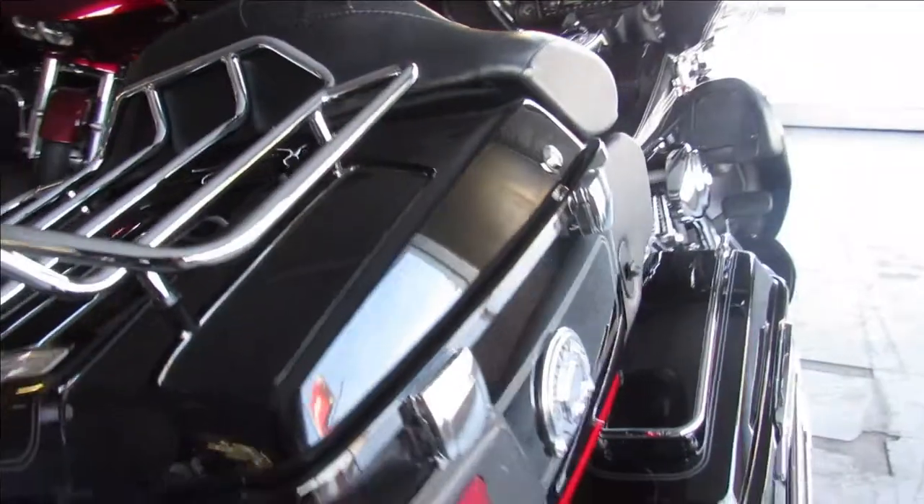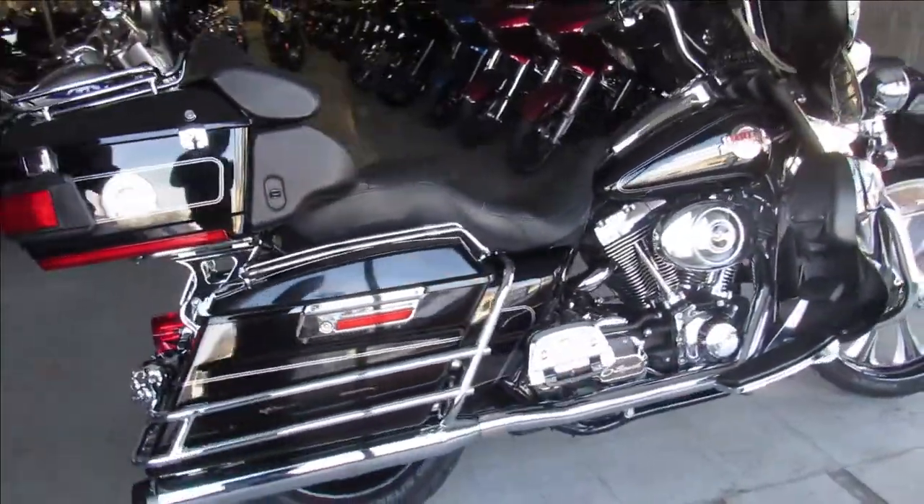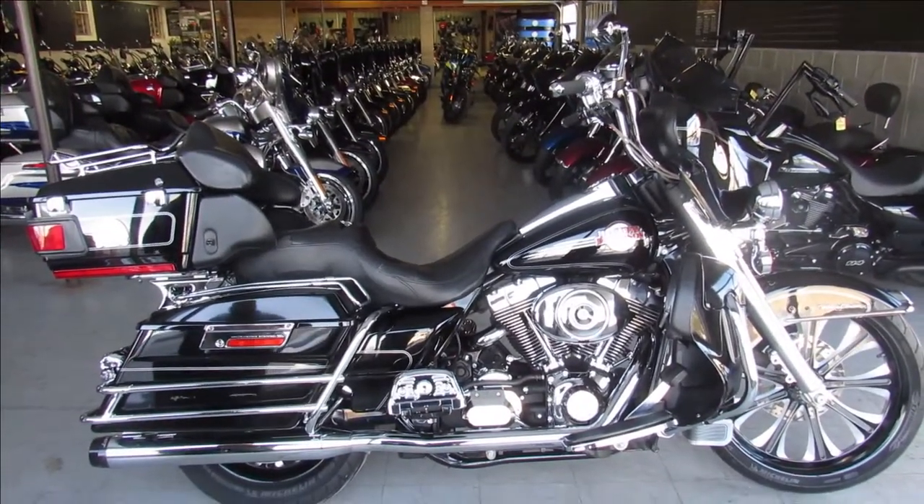2006 ultra classic — give us a call and we'll get it done with guaranteed financing, leasing programs, layaway programs. Your trades are always welcome. 810-648-9500.